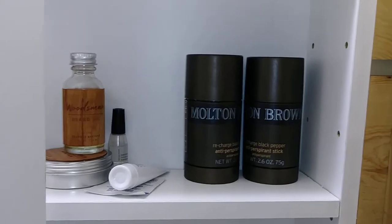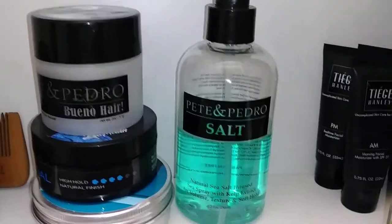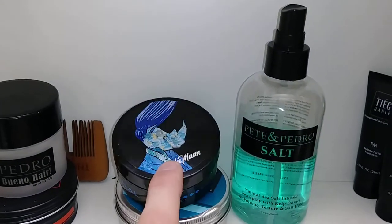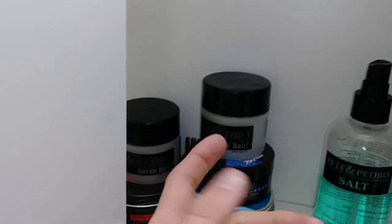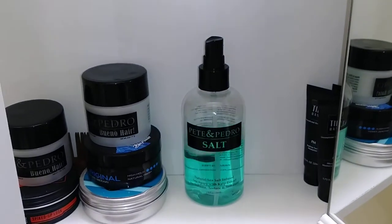Moving down to the hair stuff — Pete and Pedro is my number one go-to. Lately I've just been putting in the salt spray because my hair is getting long and I just spray some in and call it a day. Pete and Pedro also has the clay and the putty — both have a different look. I also have some Malin+Goetz products and a new one I haven't gotten yet, but Pete and Pedro salt spray is awesome stuff.